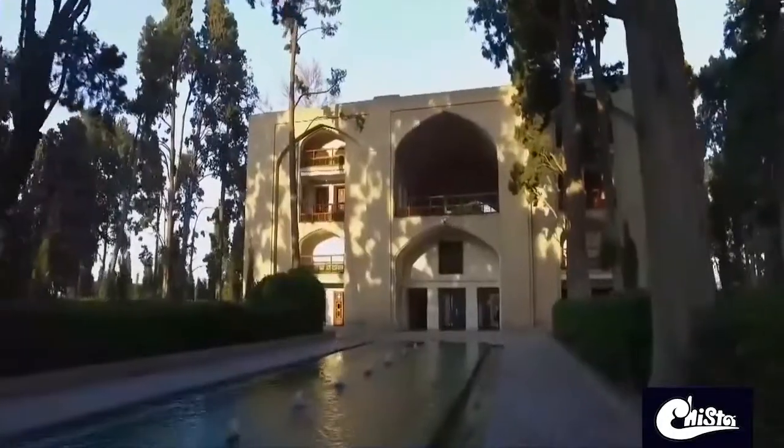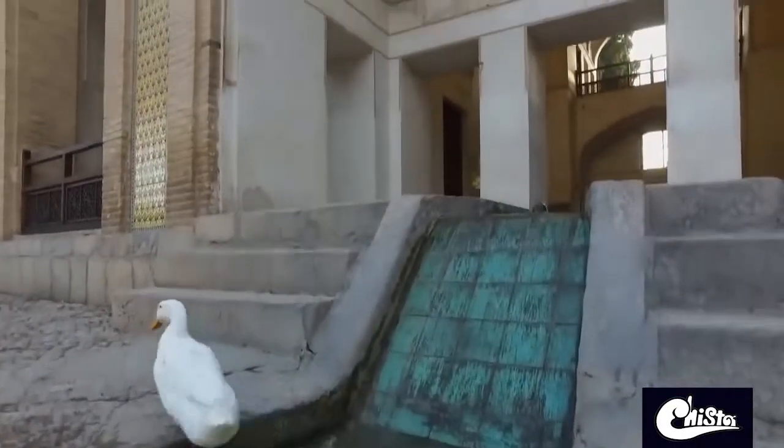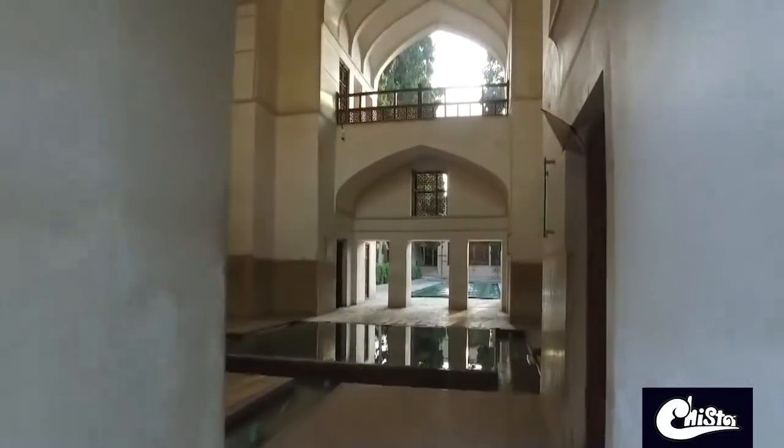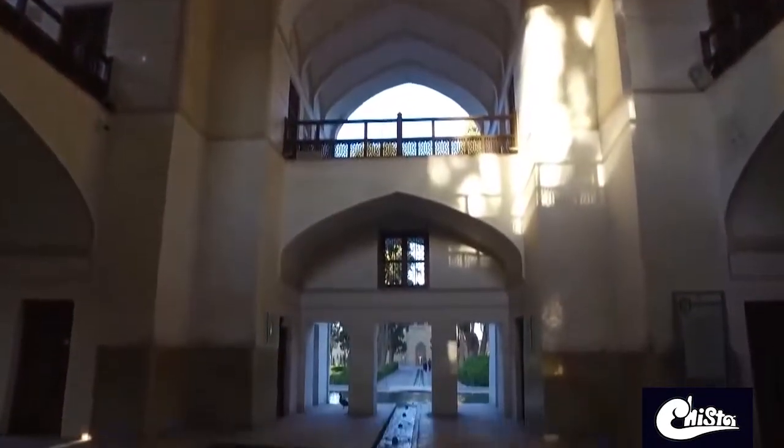Covering an area of more than two hectares, this garden was built back in the Safavid era in the 16th century. The garden contains numerous cypress trees and combines architectural features of the Safavid, Zand, and Qajar periods.